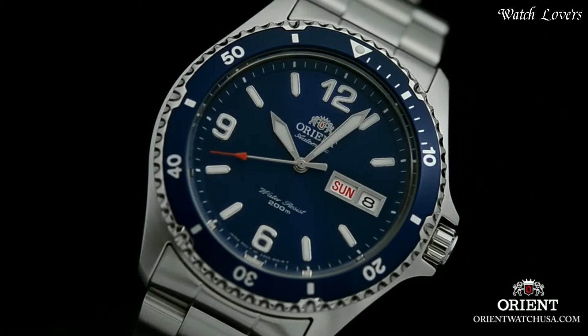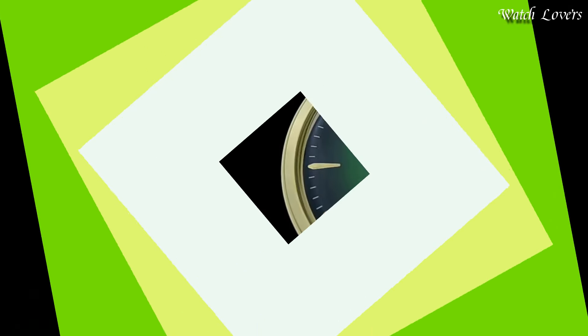Functions: Hour, Minute, Second. Dive watch style.